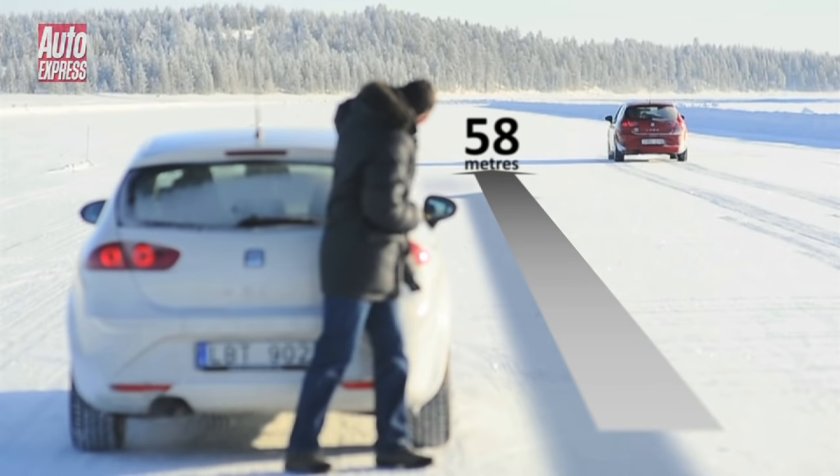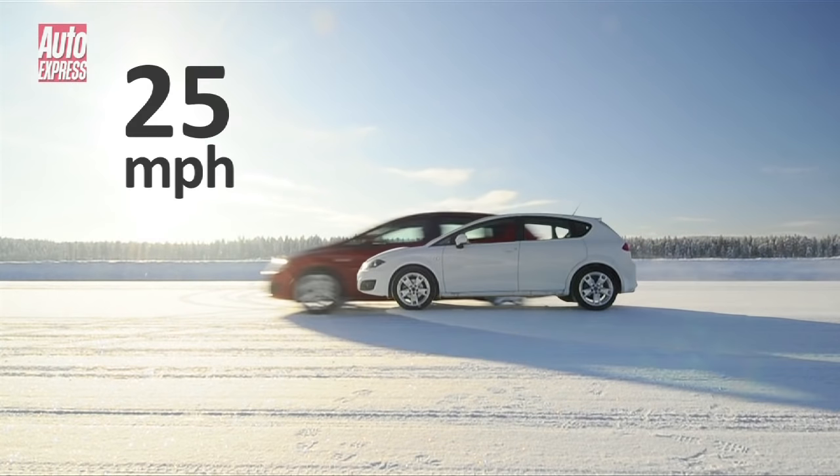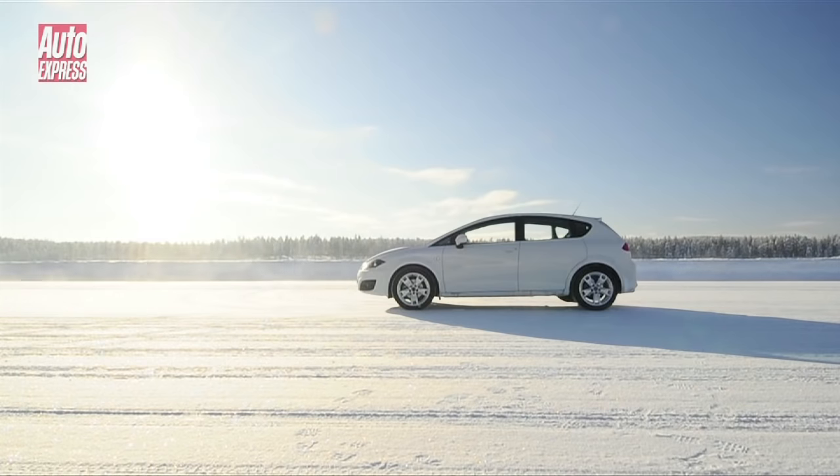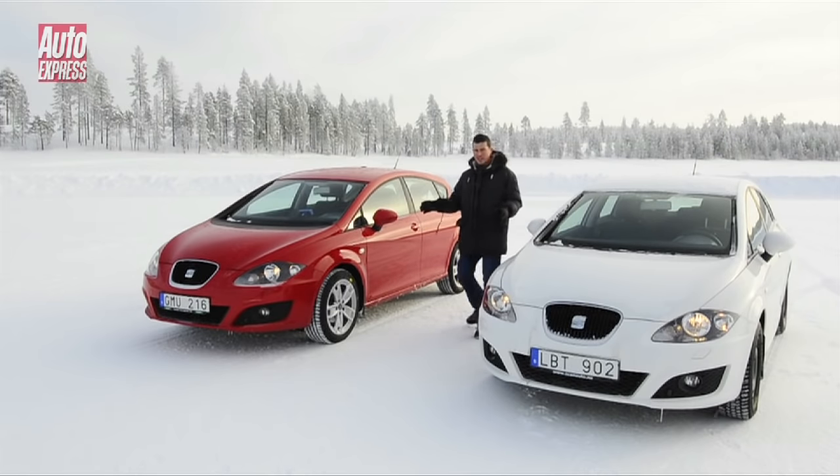That's more than three times the distance and if you think that's scary, consider this: at the point the white car had stopped, the red one was still doing 25mph.